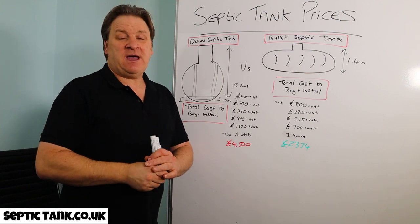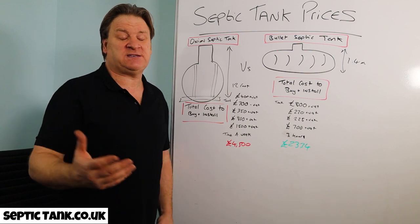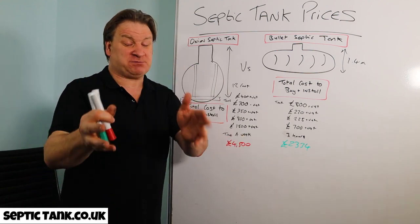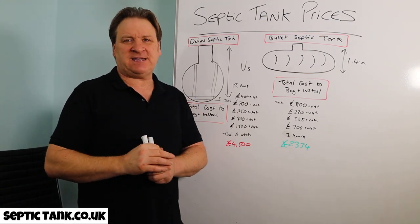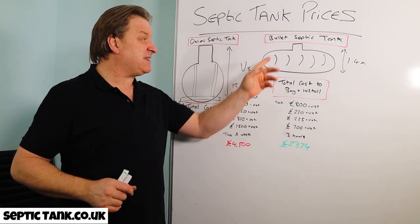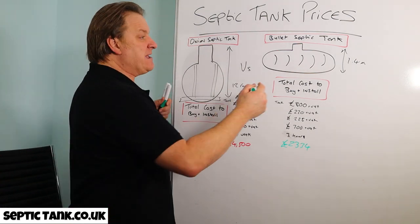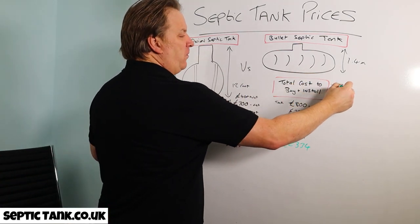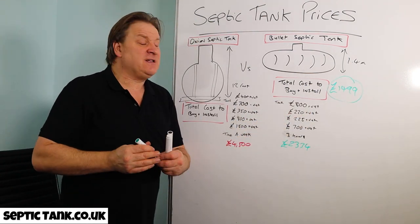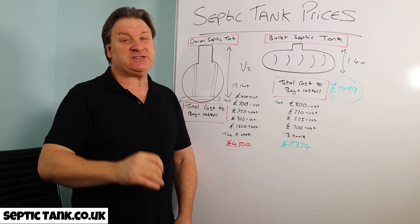I hope that's helped. For more free septic tank tips and advice, search 'Septic Tank TV' on Google — that's my YouTube channel — or visit septictank.co.uk. If you subscribe to my channel you're in with a chance to win a free septic tank and soak away kit, worth about £1,499 for the whole lot. Thanks for watching, stay safe, take care, and I'll speak to you soon.